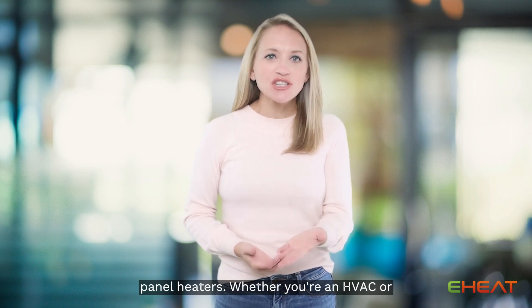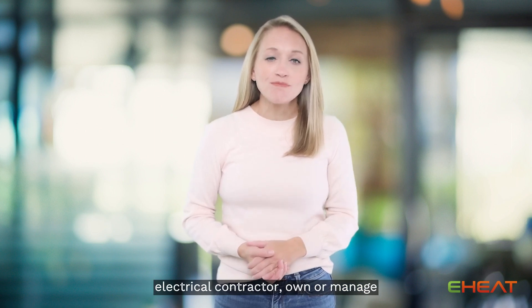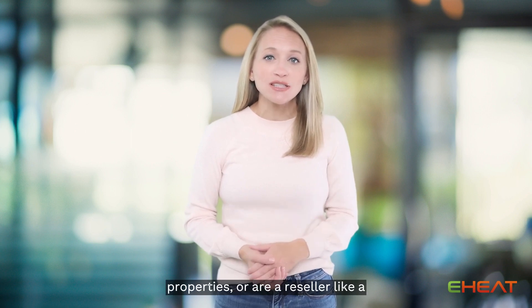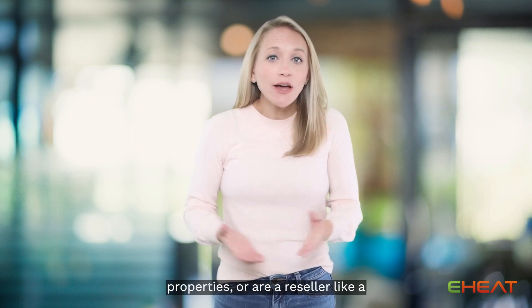Whether you're an HVAC or electrical contractor, own or manage apartment buildings or Airbnb properties, or are a reseller, like a hardware store,